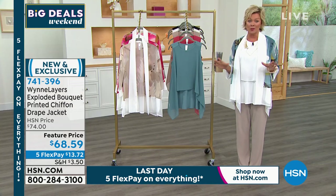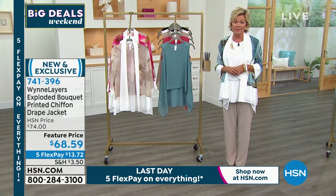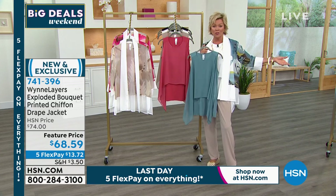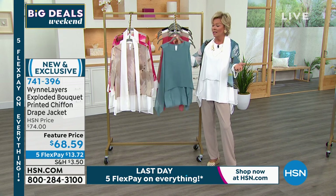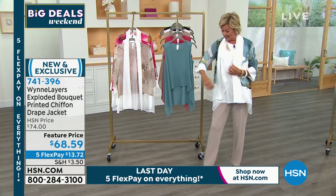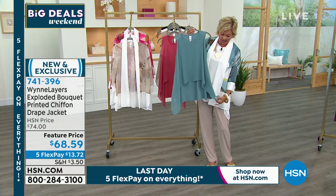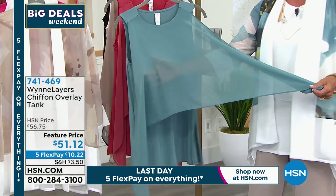We are moving on shortly — pretty much last call on this beautiful chiffon printed jacket. It is something special. You can style it however you'd like. If you've got the easy tanks or something already in your closet, just throw this beautiful piece over it. It's a work of art, and no two prints are the same exact detailed print. Item number is 741396. Let's talk about this tank — over 400 of you have already gotten it.